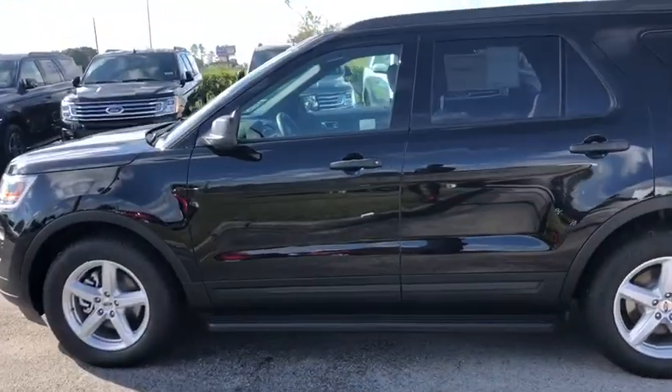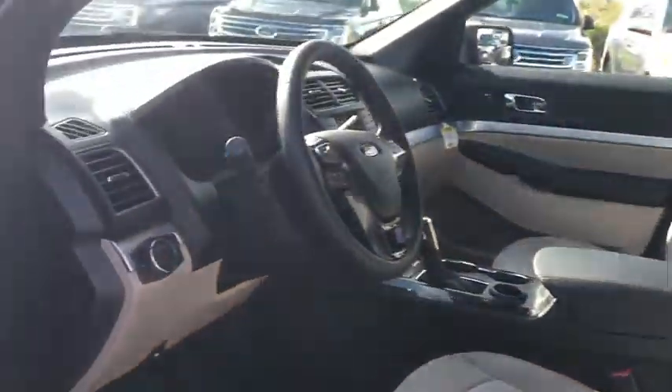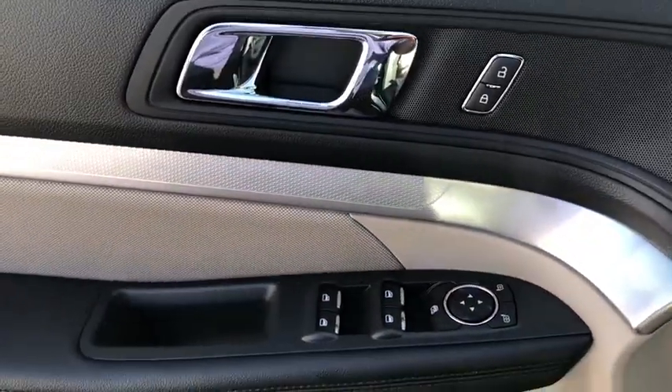Compass, power windows, trip computer, remote power door locks, daytime running lights, tachometer, speed proportional power steering.